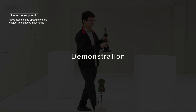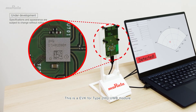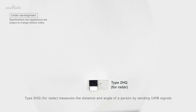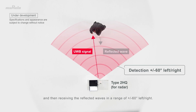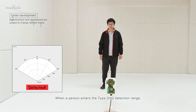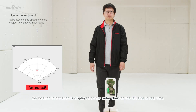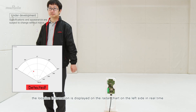Demonstration. This is an EVK for Type 2 HQ UWB Module. Type 2 HQ measures the distance and angle of a person by sending UWB signals and then receiving the reflected waves in a range of plus-minus 60 degrees left-right. When a person enters the Type 2 HQ detection range, the location information is displayed on the radar chart on the left side in real-time.